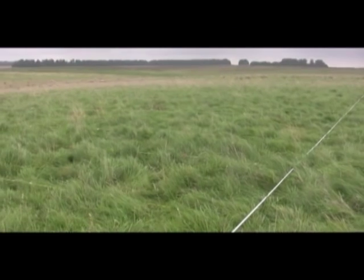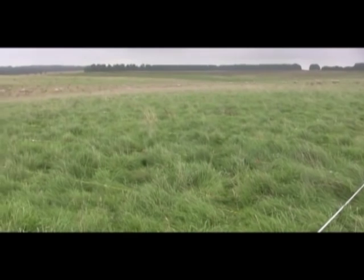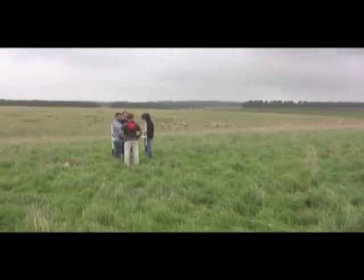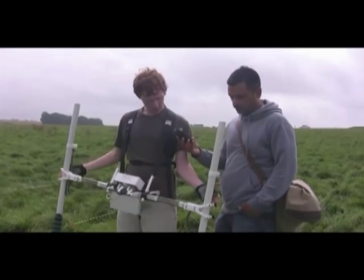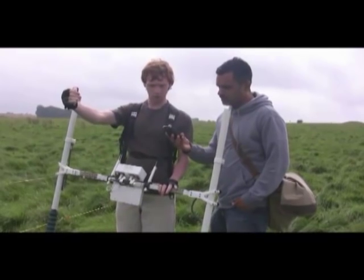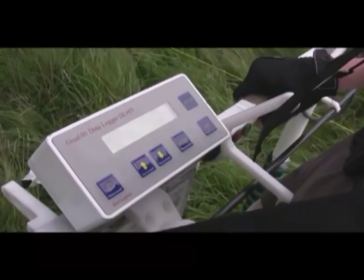It's over 5,000 years since Stonehenge was built and there is still much that is unknown about this World Heritage Site and the surrounding area.